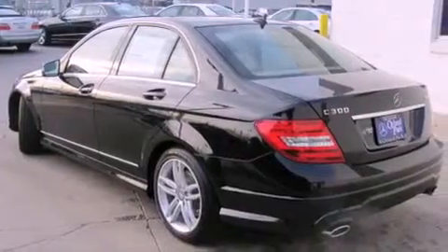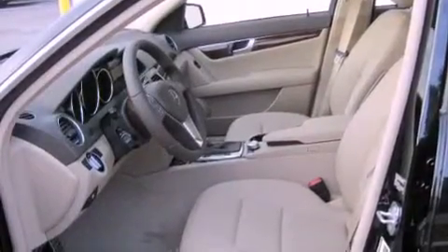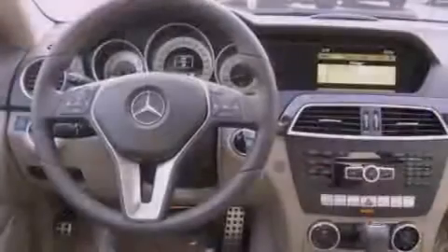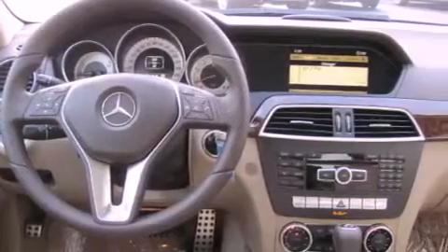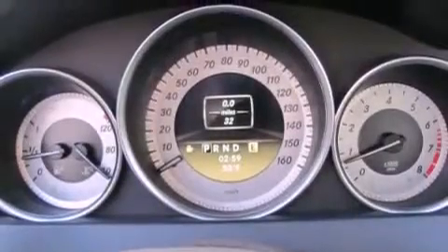A low tire pressure indicator, a power passenger seat, cruise control, fog lamps, a stability control system, an anti-lock braking system, dual airbags, heated side view mirrors, a rear window defroster, and a rear spoiler.